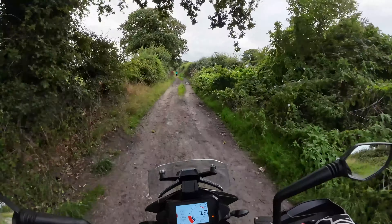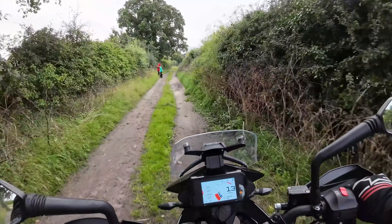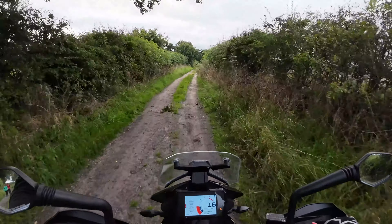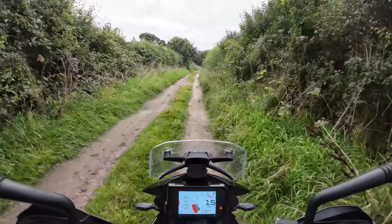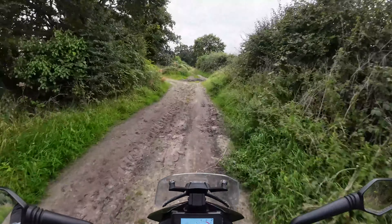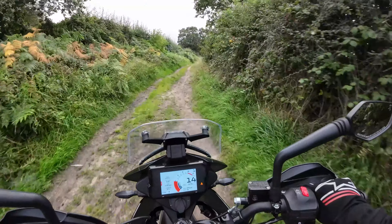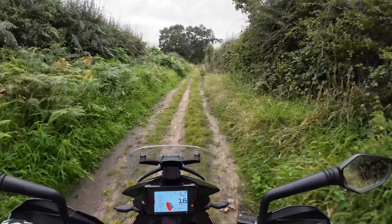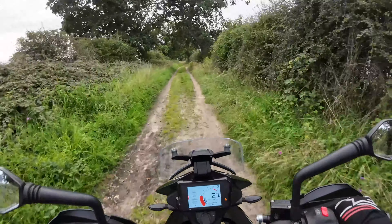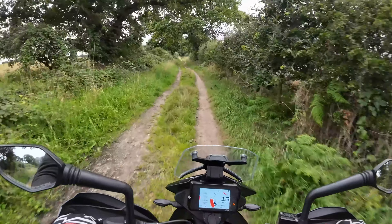Got some people up here walking their dogs - sorry! Got a filthy look then. One good thing about this KTM is the exhaust is really quiet, so you're not upsetting the wildlife and the locals when you do take it off-road. This is awesome, I've missed this I really have.